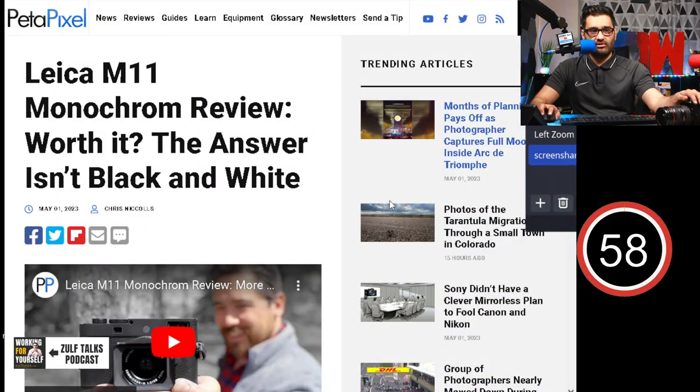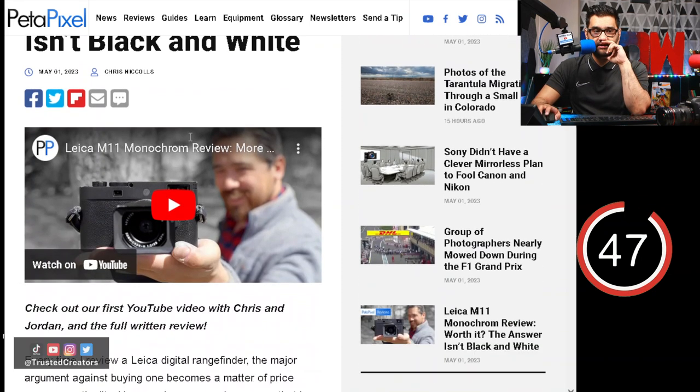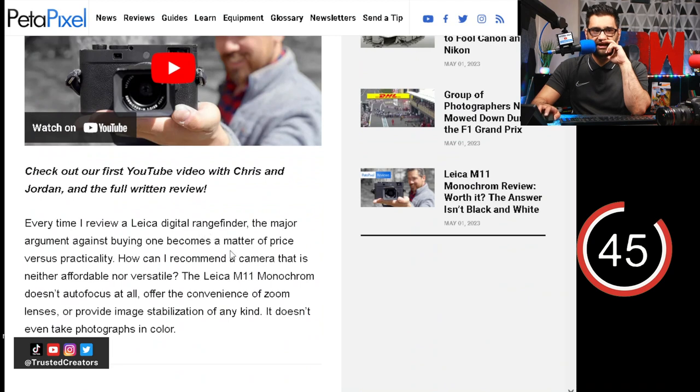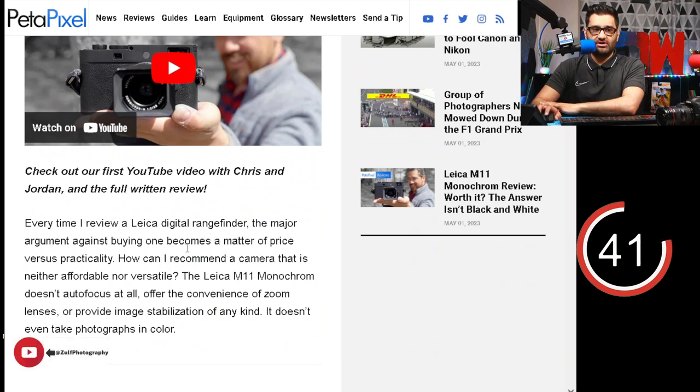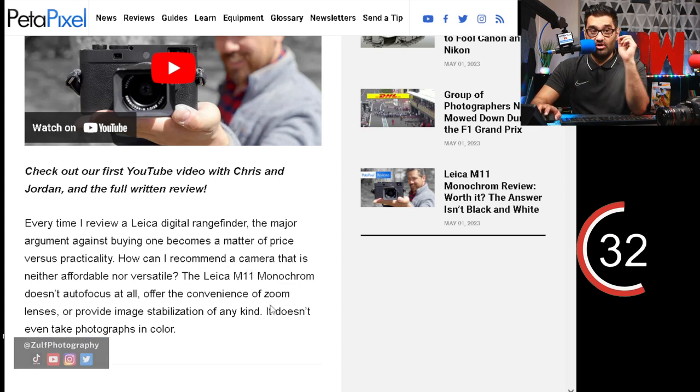Monochrome cameras seem to be a regular thing coming up now. A lot of people do convert cameras or look at options, but Leica has dropped an M11 Monochrome review camera. We're looking at the Petapixel article. Would you have a black and white camera? Every time I review the Leica digital rangefinder, the major argument against buying one becomes the matter of price versus practicality — how can I recommend a camera that is neither affordable nor versatile?